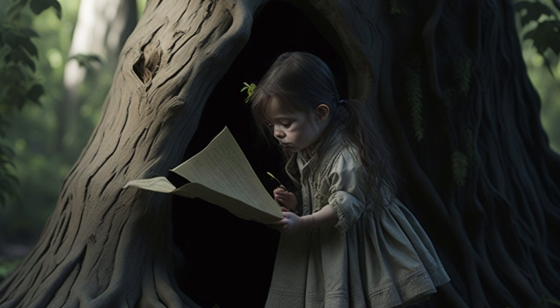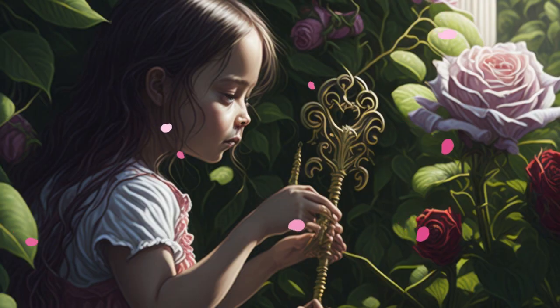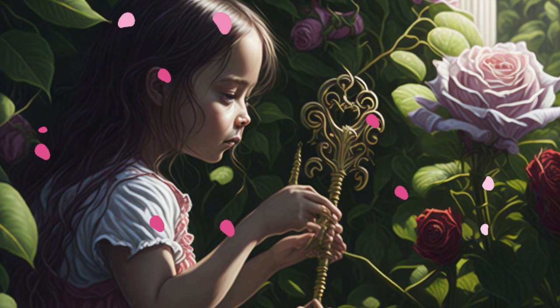Intrigued by the riddle, Lily followed the directions to the enchanting garden nestled at the edge of town. Amongst the vibrant blossoms, she discovered an ornate key hidden beneath a rosebush. With each step, the riddle seemed to draw her deeper into the magic of the locket.